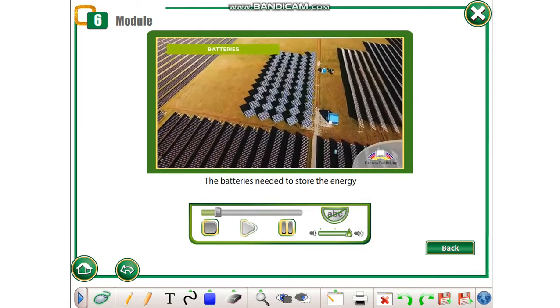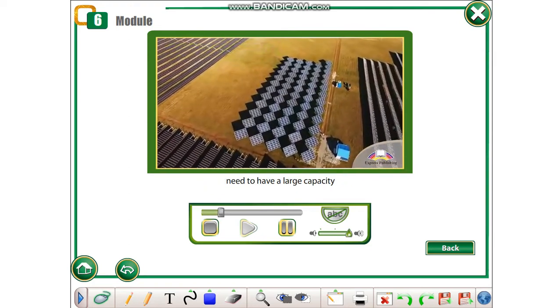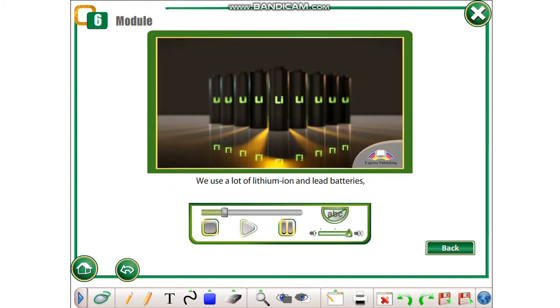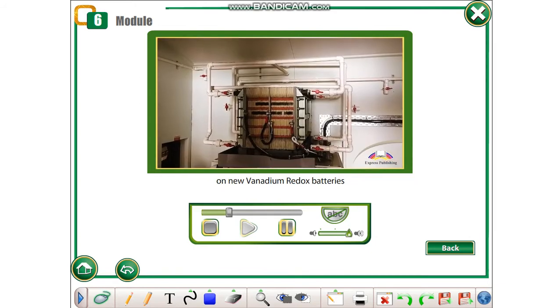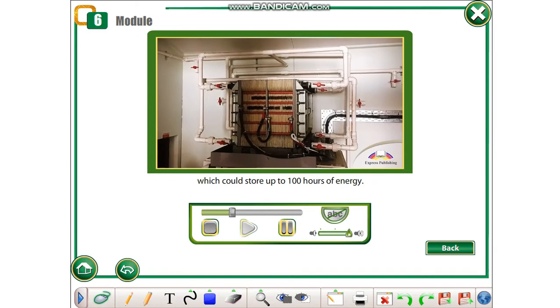The batteries needed to store the energy generated by renewable energy sources need to have a large capacity and a long battery life. We use a lot of lithium-ion and lead batteries, but scientists have also been working on new vanadium redox batteries, which could store up to 100 hours of energy.